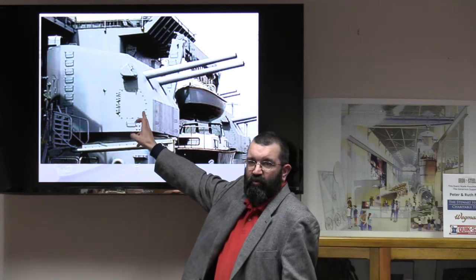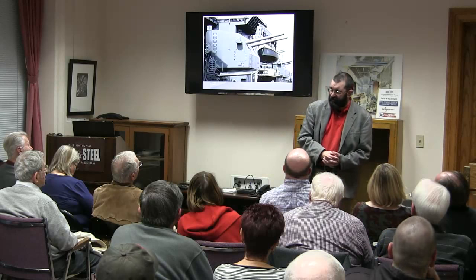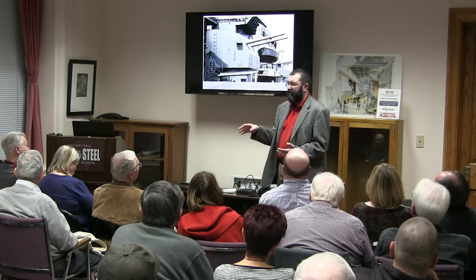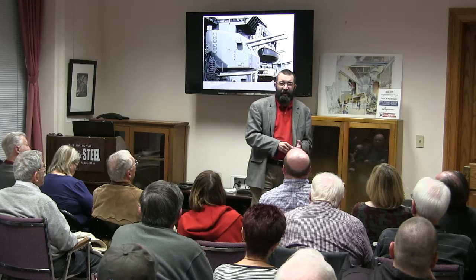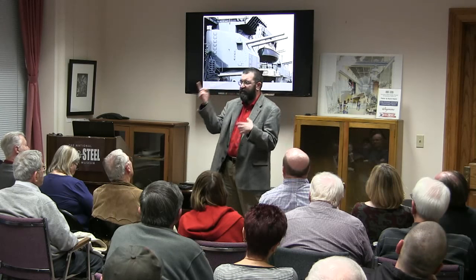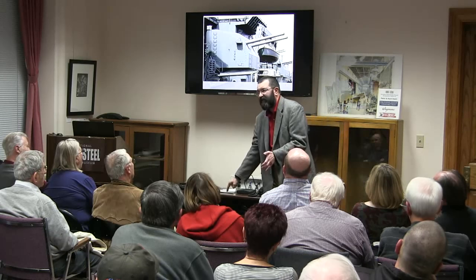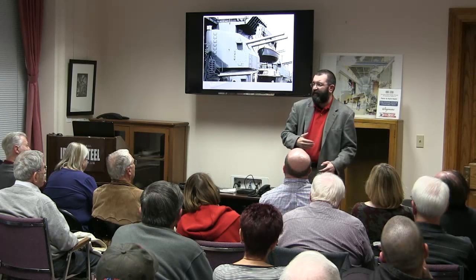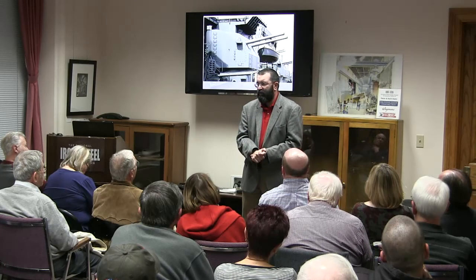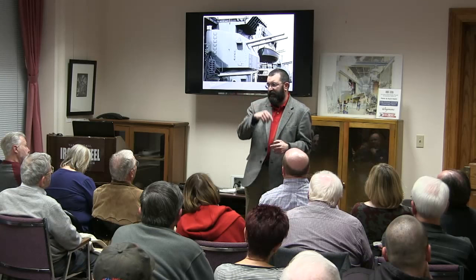Originally we had 10 5-inch gun mounts on board; today we only have six. In the 1980s we removed four to make way for our missile systems. We actually have missiles today. On the group tour we take you to the Combat Engagement Center — during World War II that space was the Admiral's Cabin. When they added the missile systems, they couldn't get the consoles down to CIC, so they ripped out the Admiral's Cabin and created the CEC. You can sit at a console where you could have launched a nuclear warhead.